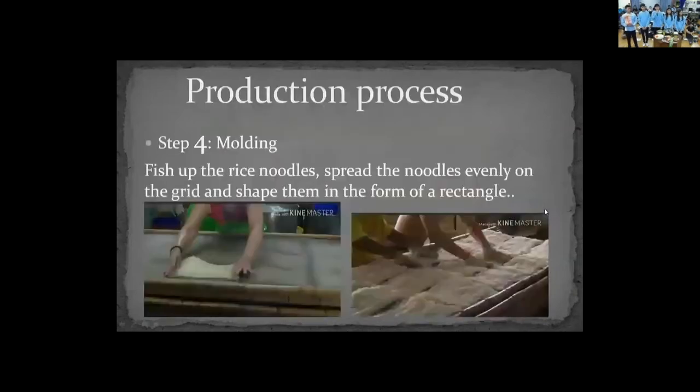Step three: boil the rice noodles and then rinse them in water. Step four, molding: fish out the rice noodles, spread them equally on the grid, and shape them into a rectangle.